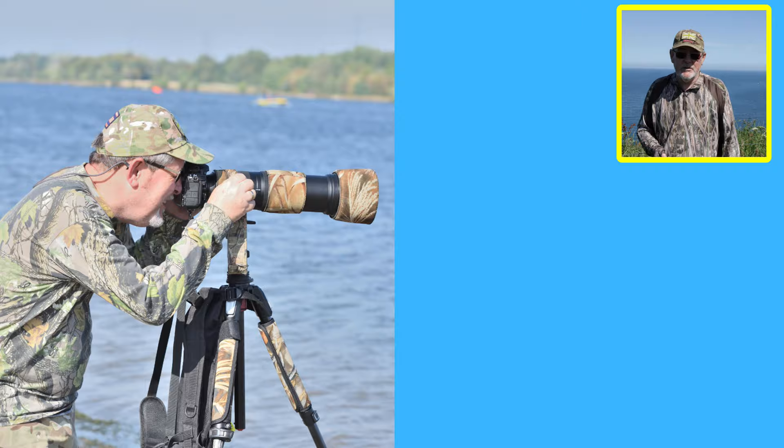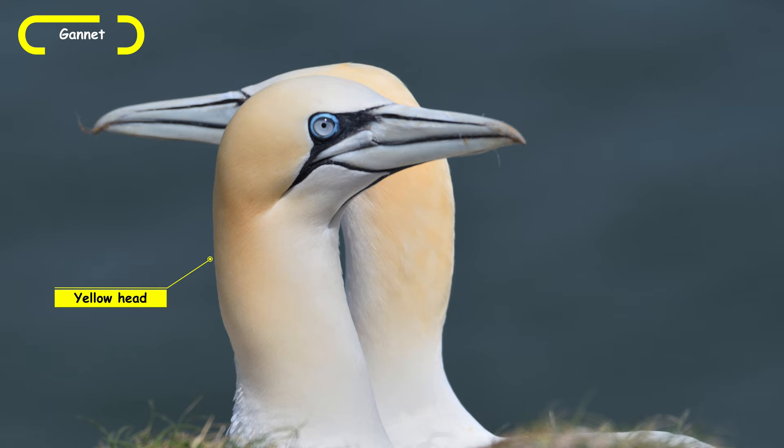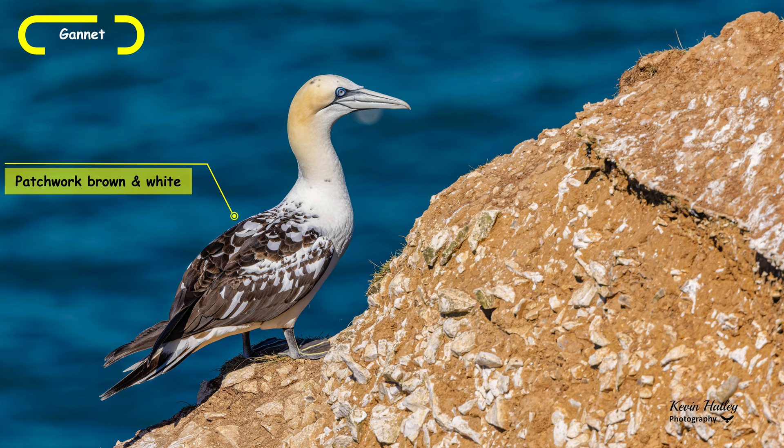The first bird we're going to look at is the largest seabird in Great Britain and indeed the North Atlantic — that's the gannet. It's a large white bird with black wing tips and a long pointed tail. Both the head and the neck have a tinge of yellow washed to them. It has a large dagger-like bill, blue eyes, and a long neck. Juvenile gannets have a patchwork of dark and light feathering, and depending on age and maturity, how much of that patchwork is present will vary.